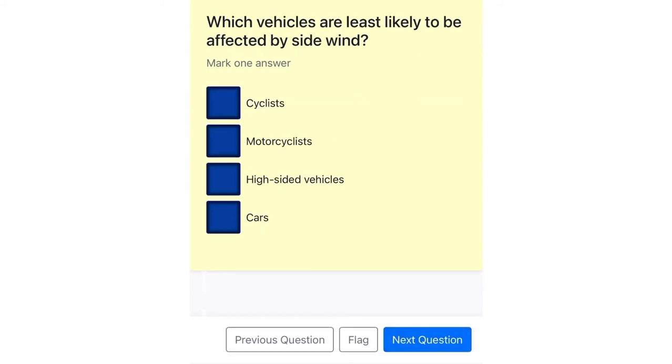Which vehicles are least likely to be affected by side wind? Cyclists. Motorcyclists. High-sided vehicles. Cars.